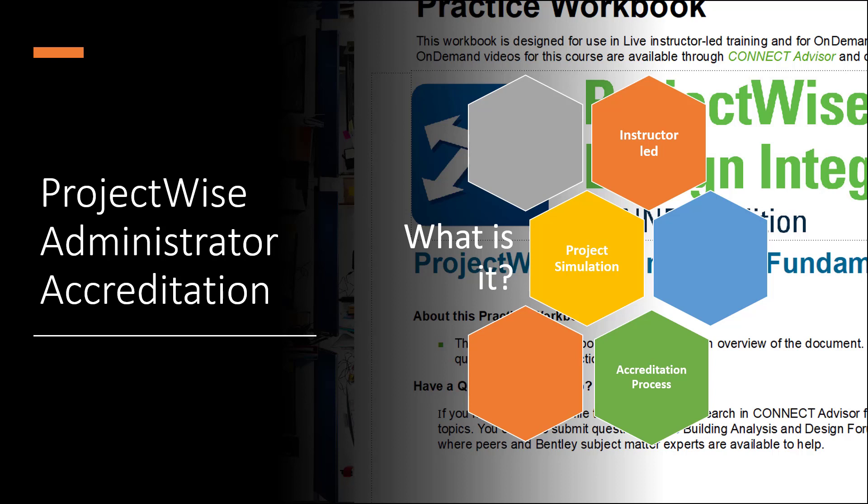Once you have successfully completed the accreditation, you will receive an official Bentley certificate.